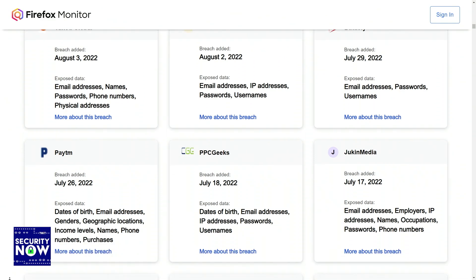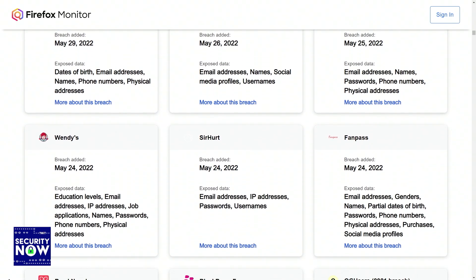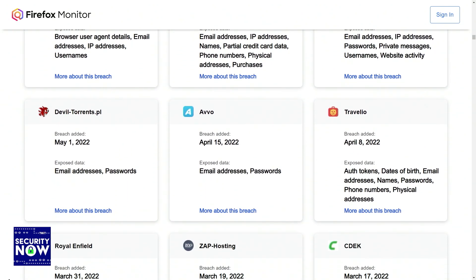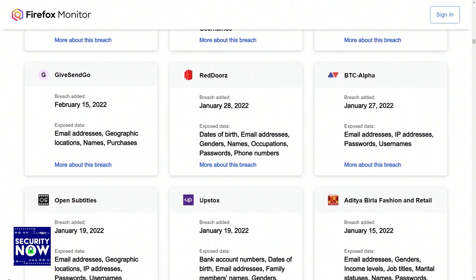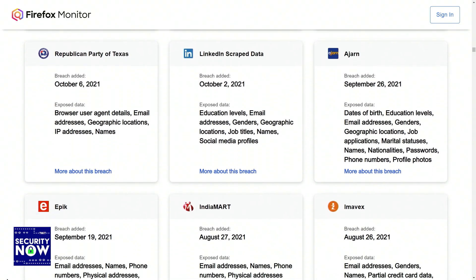Mozilla's Firefox Monitor site performs the same sort of checking that Troy Hunt's Have I Been Pwned site offers, where registered email addresses are cross-referenced against the database of all previous data sets obtained from website breaches. Troy's facility offers a feature that I appreciate as the owner of GRC.com — once I authenticate my ownership and control over the GRC.com domain, Have I Been Pwned will perform a wildcard search for any and all email addresses within the GRC.com domain.